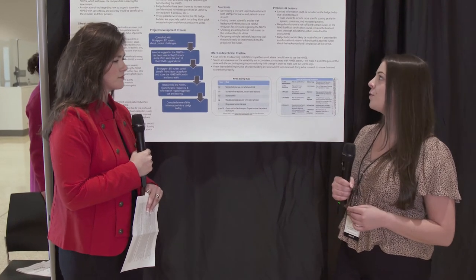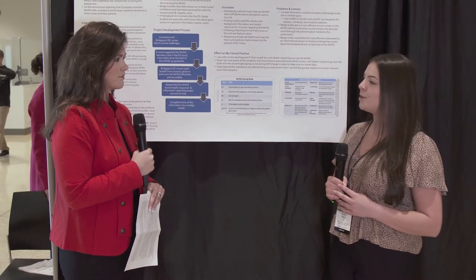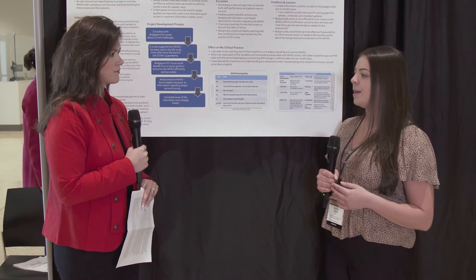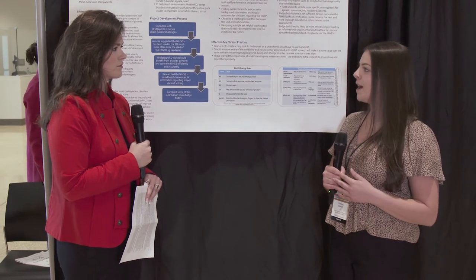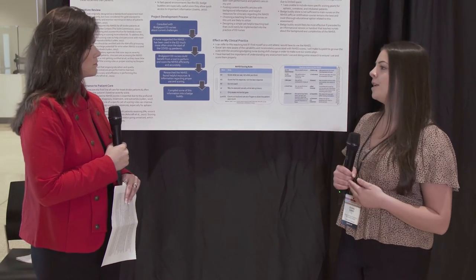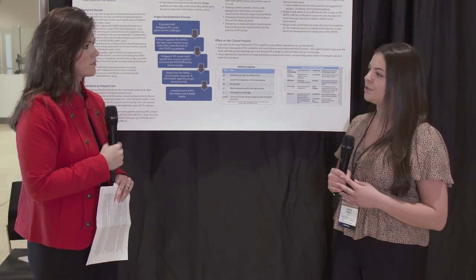The NIH stroke scale is used for stroke patients at primary stroke centers. In the emergency department at Bridgeport Hospital, they're required to perform this scale on all their stroke patients, but it can be pretty difficult to score and very counterintuitive for certain providers. So I developed a tool that would cover tips and tricks and some of the rules that nurses should use to score this scale.